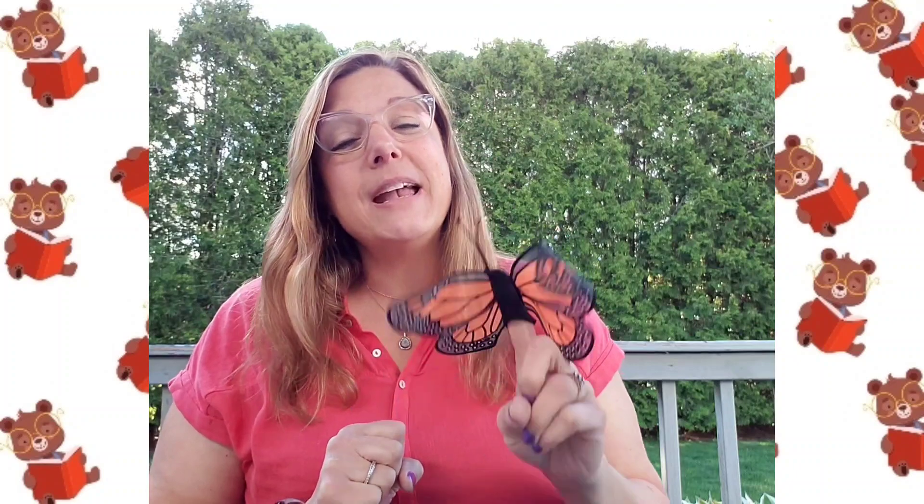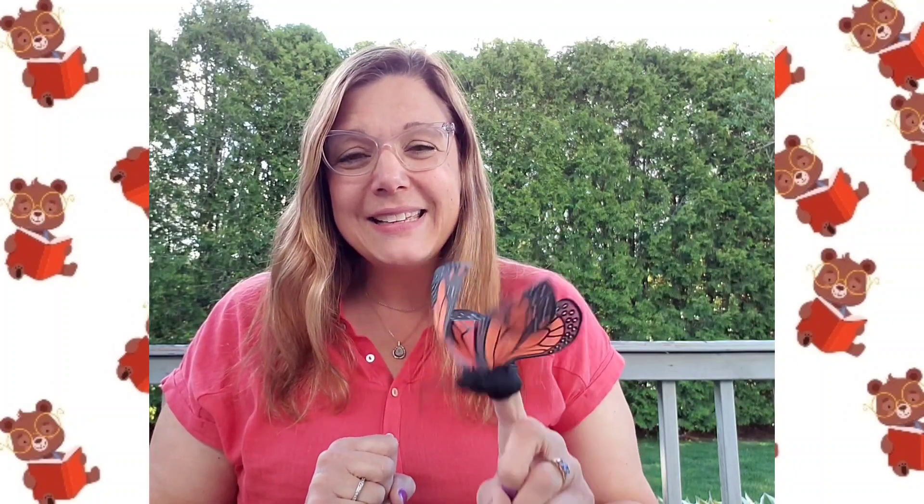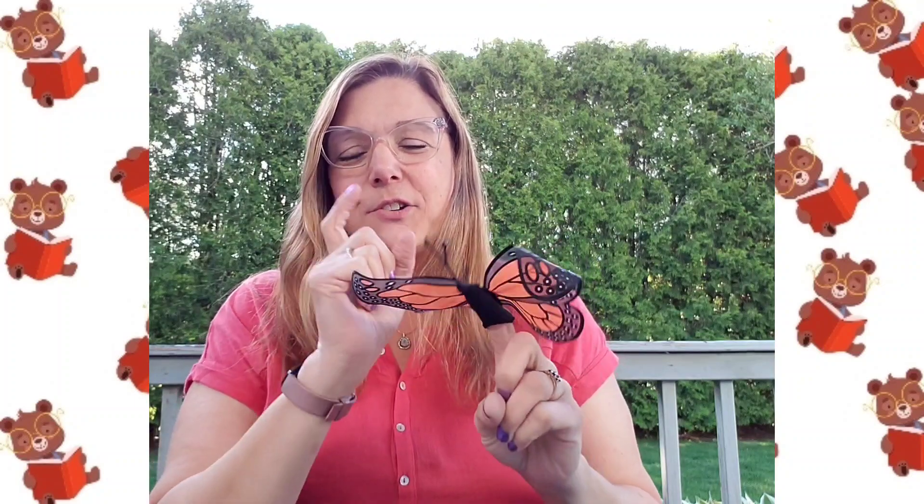Remember, I had caterpillars delivered to my home and they were teeny, teeny, tiny. We had two cups of them, and they ate and ate and ate and they got bigger and bigger and bigger. Then they went to the top of the lids and hung underneath them. They formed like a hook with their bodies, and then they formed a chrysalis around their body. And that is where the big change — metamorphosis — happened, where they changed from caterpillars to becoming beautiful butterflies.